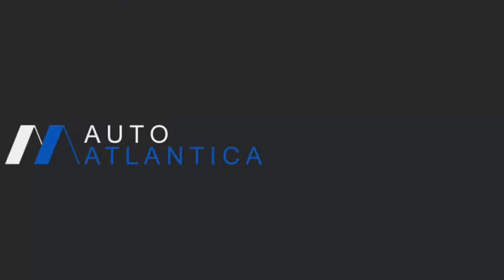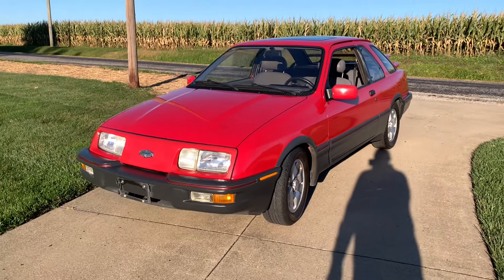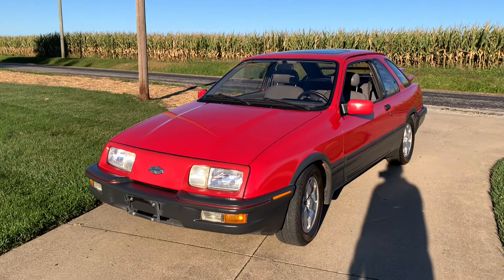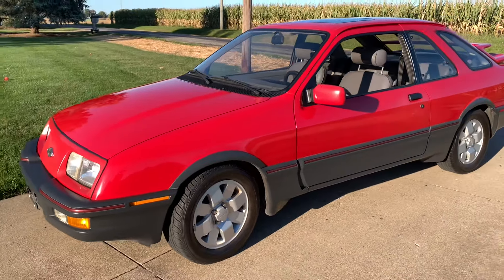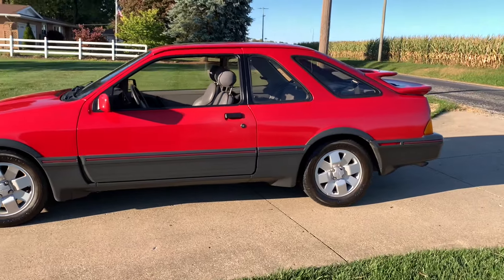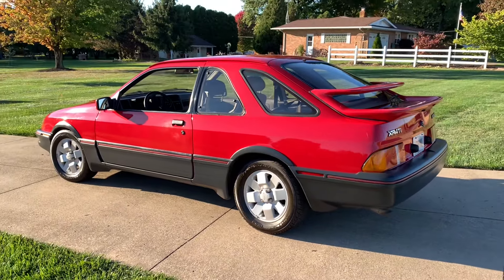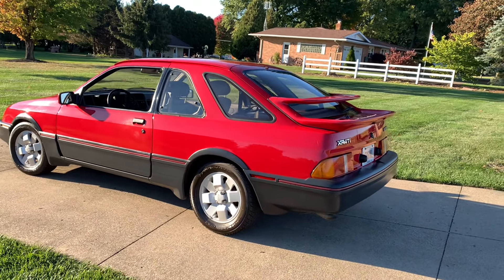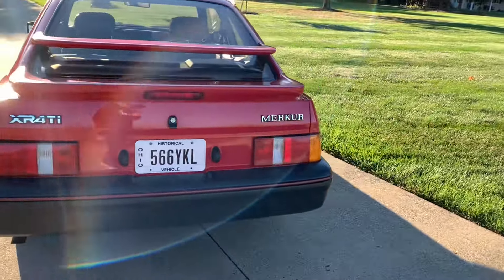I'm Darren Walker, and this is Auto Atlantica. So what we have here is a 1987 Merkur XR4Ti. This was the brainchild of Bob Lutz while he was Vice President of Ford of Europe, and then when he came back to Ford of America, what he wanted to do was sell rear-wheel-drive Fords from Germany to compete with the German Big Three — in particular, he was gunning for Mercedes.